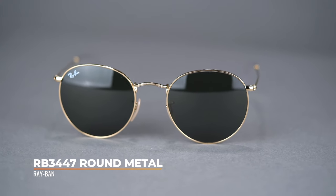Now you can see the world through rose-colored glasses if you so choose. Get your Ray-Ban RB3447 Round Metal sunglasses at SportRx today.